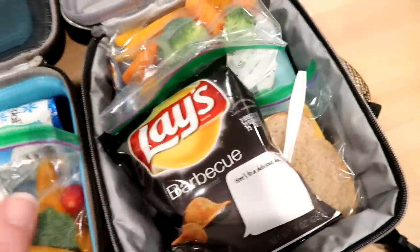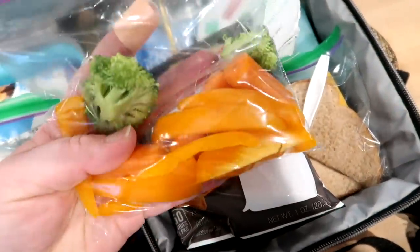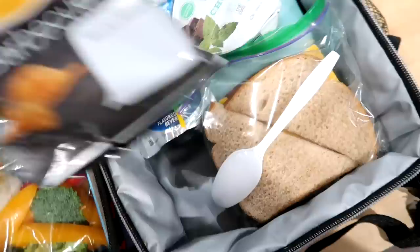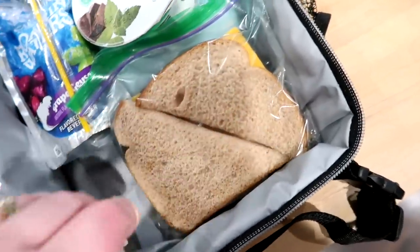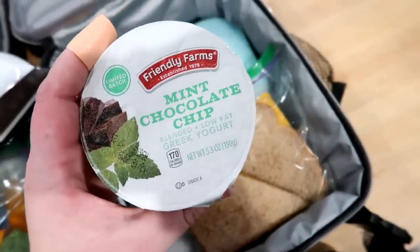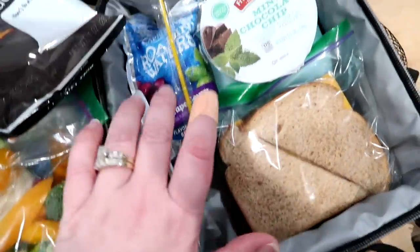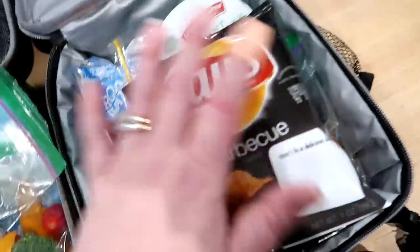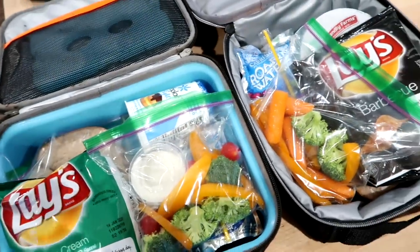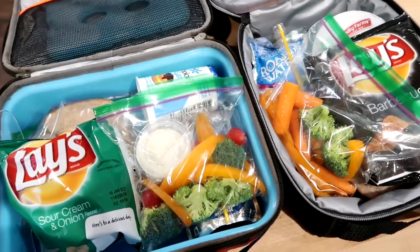Kira's got basically the same thing except she doesn't care for dip with her veggies, so she's just got some carrots, pepper, and broccoli. She's got some barbecue chips, a turkey and cheese sandwich, and I got this mint chocolate chip yogurt at Aldi — I've never tried it before, so we'll see if it's good. I packed both of them a spoon for the yogurt and a Capri Sun. It's very early and I did this at the last minute, so not the most creative today.